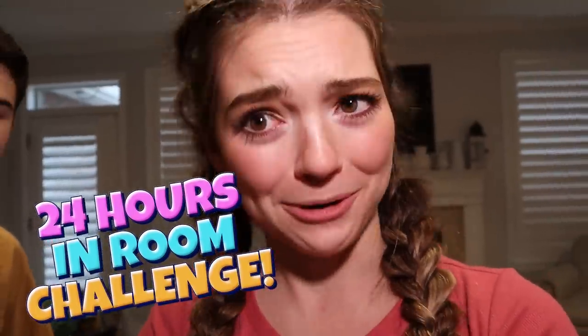This is so scary, guys. Actually, not gonna lie. Hi, guys, it's Jordan and Dave here with my brother Jake. I'm Jake and Ty. Oh my goodness. And today, we are going to be spending 24 hours in my room.